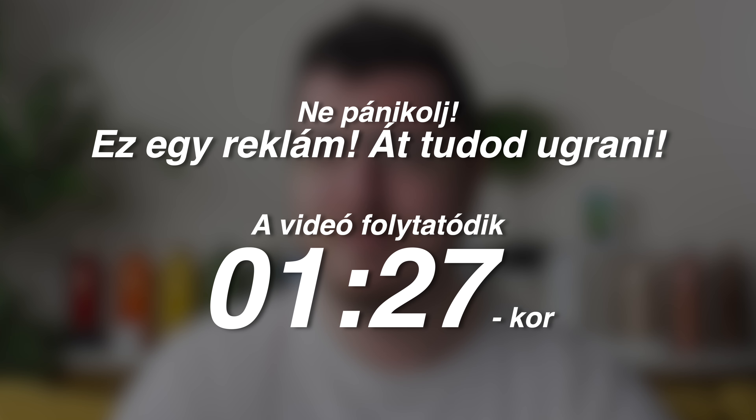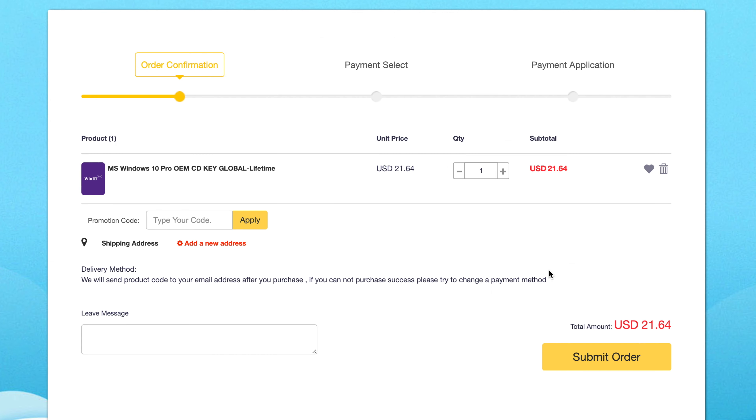Mielőtt azonban belevágnánk, egy pár szó a csatorna szponzorától, a CD Keyoffers-től. Unod már, hogy a Windowsod még mindig nincs aktiválva? Ha felnéztek a cdkeyoffers.com weboldalra, ott találtok igencsak jó áru Windows kulcsokat. Hogyha berakjuk őket a kosárba, és használjuk az ANU25-ös promókódot, akkor további 25% kedvezményt kapunk. Megveszitek, beírjátok, aktiváljátok — a gépetek készen áll. Ha már aktiválva van, de az Office-szal szenvedtek, erre is használható az ANU25-ös akciós kód. Kód és linkek a leírásban. Köszönöm a cdkeyoffers-nek, hogy fizetik az e-havi rezsimet.